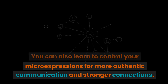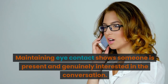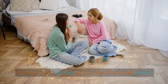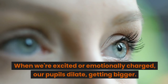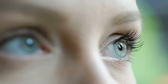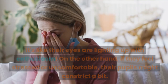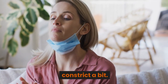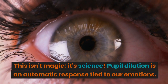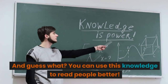Tip number two: eye contact and pupil dilation. Maintaining eye contact shows someone is present and genuinely interested in the conversation — it creates a sense of connection and trust. When we're excited or emotionally charged, our pupils dilate, getting bigger. During a conversation, you might notice someone's pupils getting larger as they talk about something they're passionate about, like their eyes lighting up with enthusiasm. On the other hand, if they feel stressed or uncomfortable, their pupils might constrict. Pupil dilation is an automatic response tied to our emotions, and you can use this knowledge to read people better.